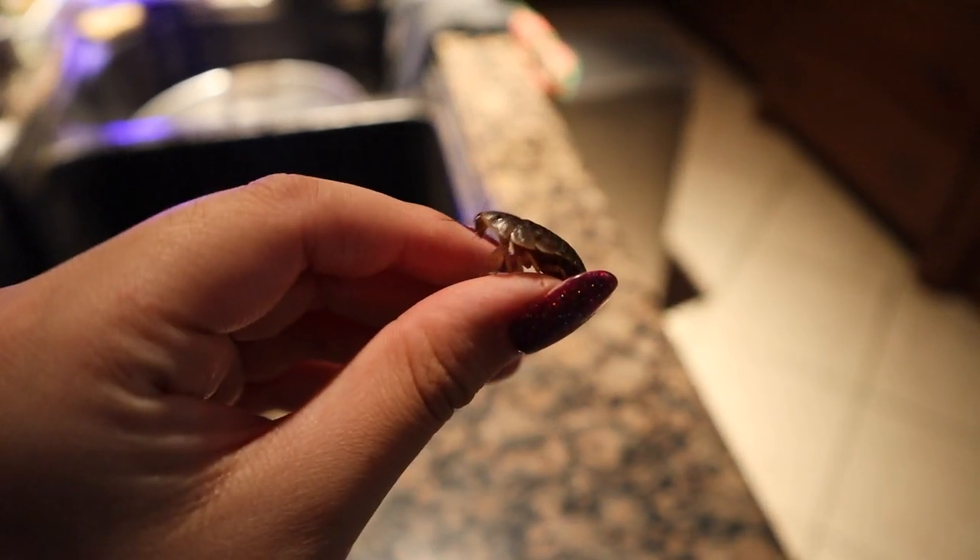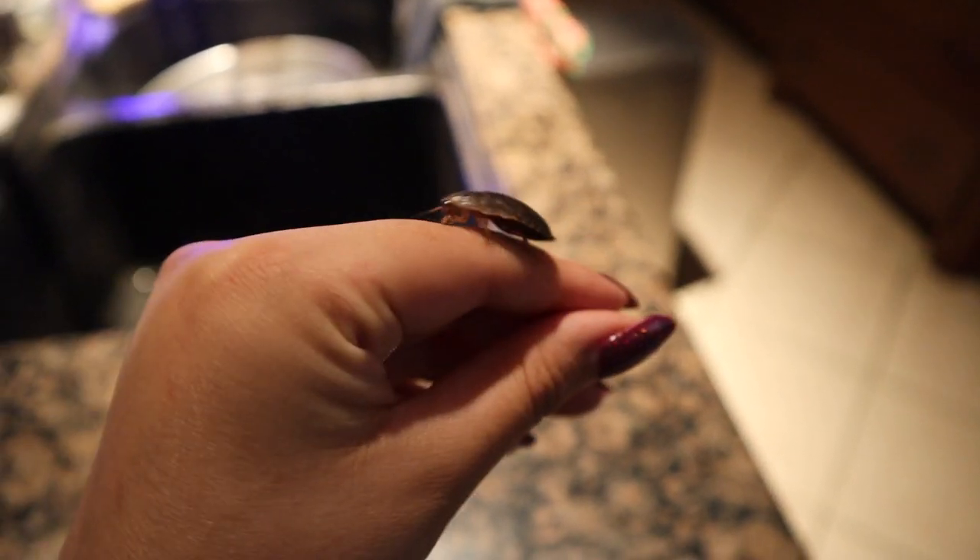The only downside of dubia roaches is that they are substantially more expensive. However, if you are serious about them, you can actually start your own colony — although if you have a cockroach allergy, don't attempt it. As with all of these insects, you can get them from online sources, and I'll give you a couple of places to shop at the end of the video.